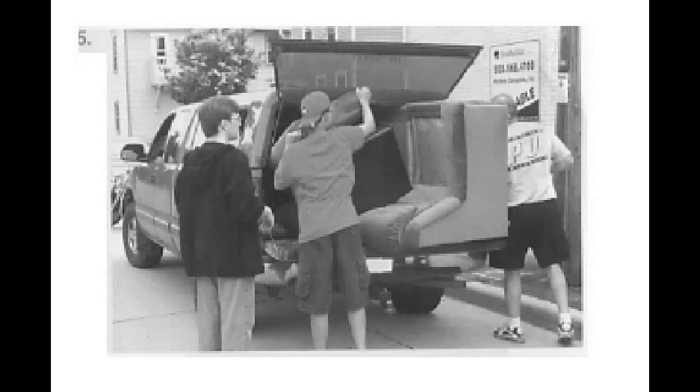Number 5. A. Men are carrying the sofa. B. Furniture has been loaded in the trunk. C. There was a car accident on the road. D. Men are taking a break.